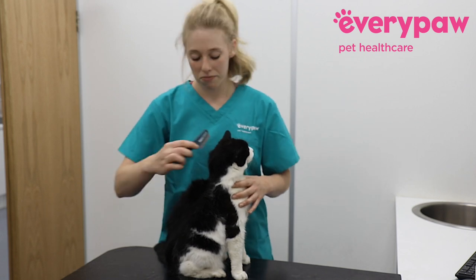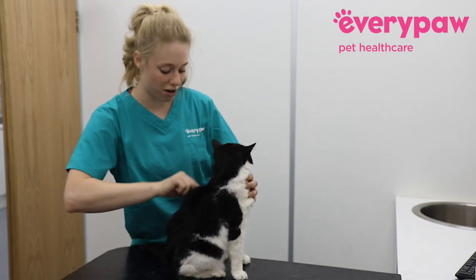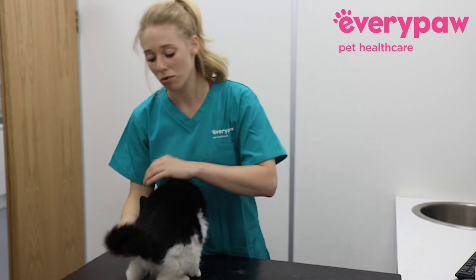Then use a flea comb to brush down their back as well to check for any parasites. Any fleas can be picked up like this, or what you more commonly see on your animal is flea dirt.